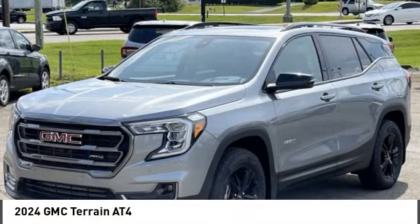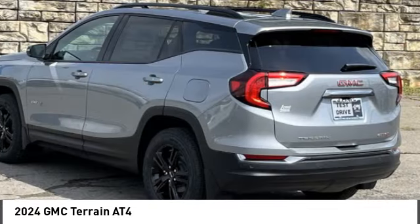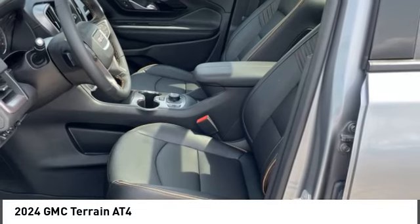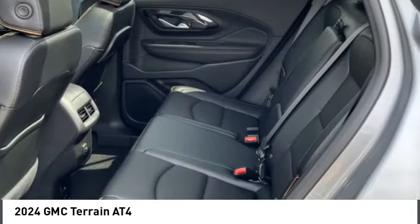Looking for the right vehicle? Check out the 2024 Terrain. The GMC Terrain combines the benefits of a crossover with the style and functionality of an SUV.